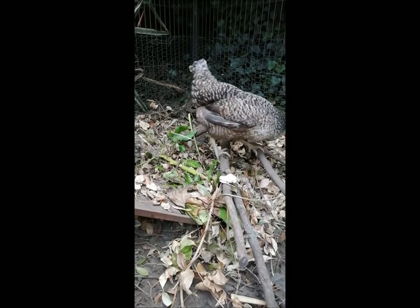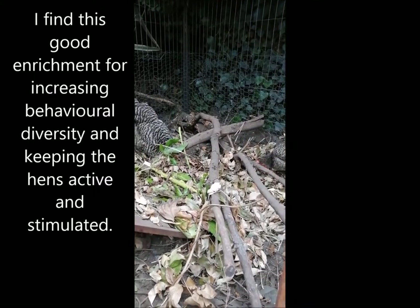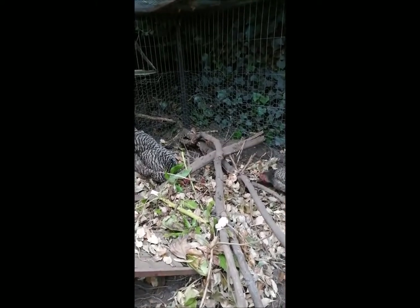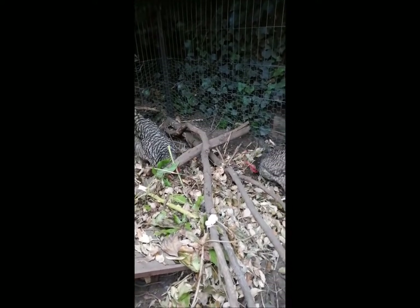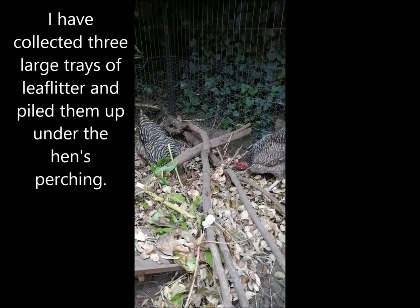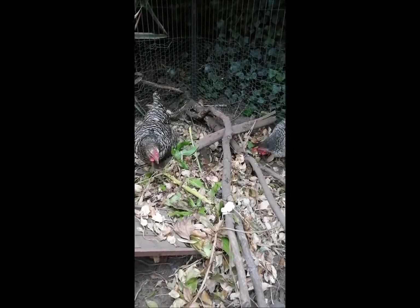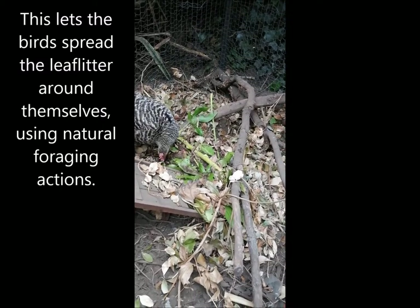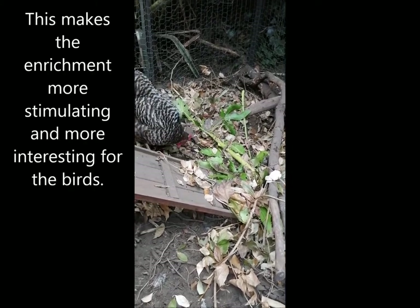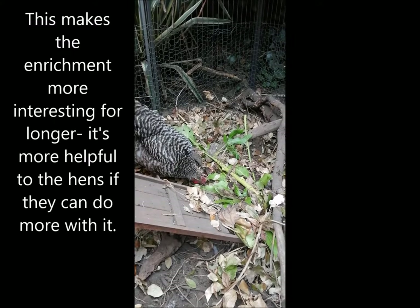I find this a really nice way of providing the birds with more behavioural diversity and added ways of ensuring they can get exercise and be stimulated whilst in a restricted space. Even though their run is relatively large, I still like to make sure the birds can behave as naturally as possible. I collected three large trays of leaf litter piled up under their perching, and rather than spreading it around the enclosure, I let the birds do that themselves through their natural foraging and digging behaviours. This adds more interest and stimulation, meaning the enrichment works for much longer.